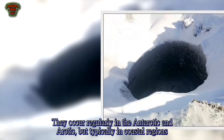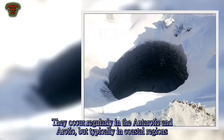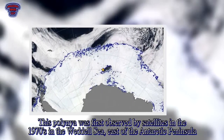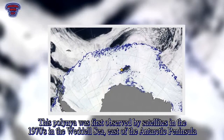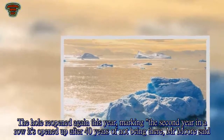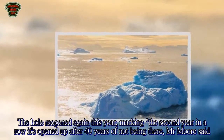Polynias occur regularly in the Antarctic and Arctic, but typically in coastal regions. This polynia was first observed by satellites in the 1970s in the Weddell Sea, east of the Antarctic Peninsula. The hole reopened again this year, marking the second year in a row it's opened up after 40 years of not being there, Mr Moore said.